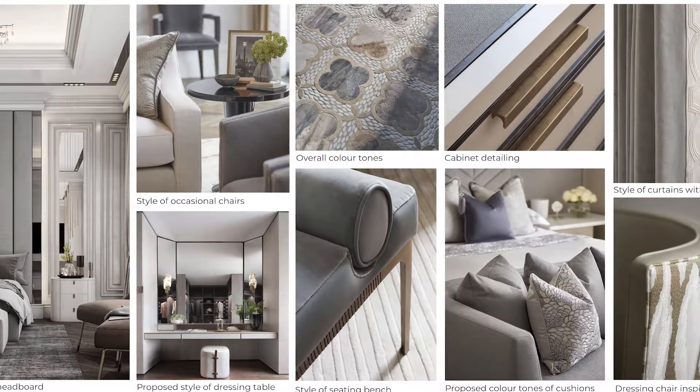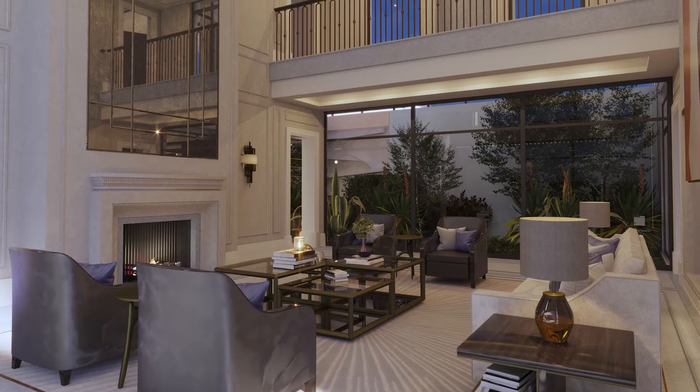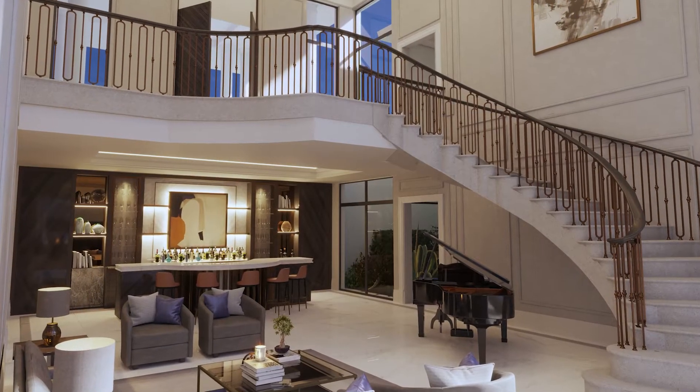We team that up with 3D renderings and CGI work that we do in-house, and this particular project in South Africa is fantastic to do that with, because obviously it's quite a remote job.